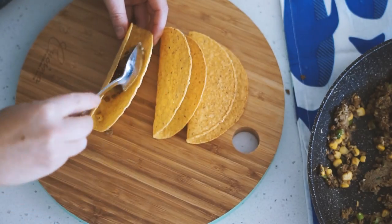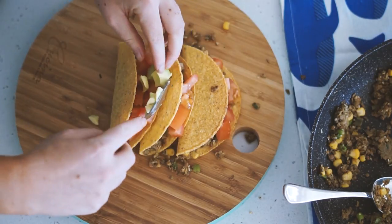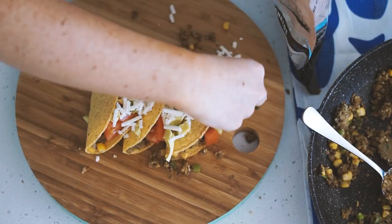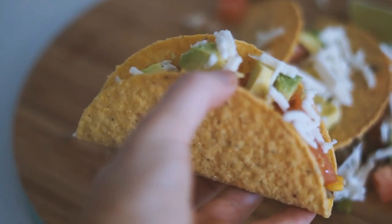I serve the tacos with the mince inside as well as some fresh tomato on top, some fresh avocado, and some vegan cheese by the brand Dairy Free Down Under. I also serve that with some lime. Yeah, that was my lunch — definitely mixed it up a bit today!